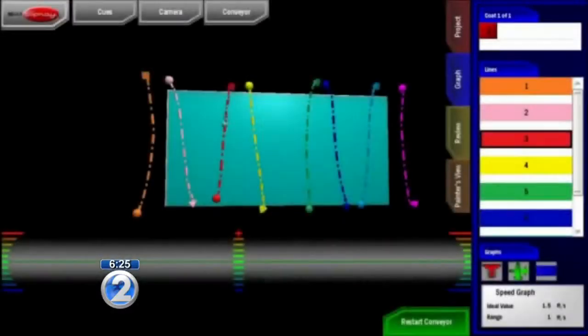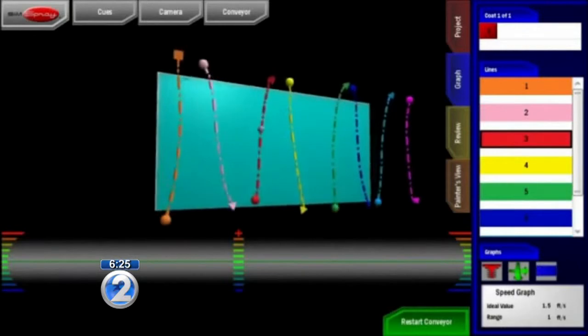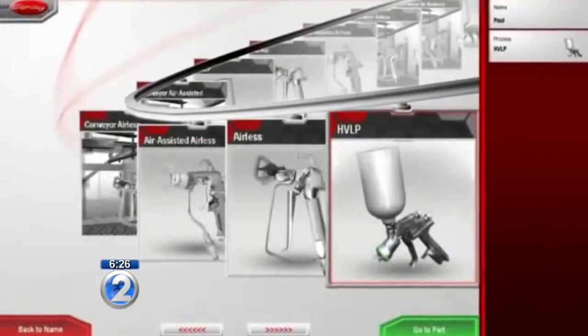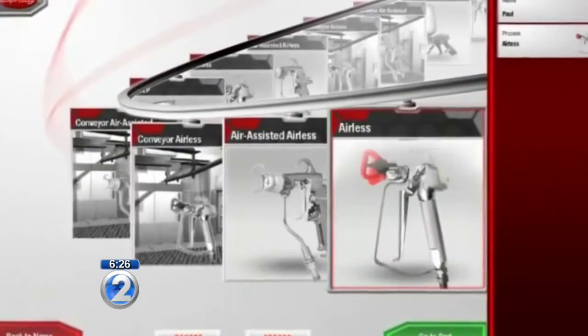Brandon, is this the future? Yes, this is the future. The shipyard commander wants to invest in this type of technology, and I believe we're going to move forward with it.